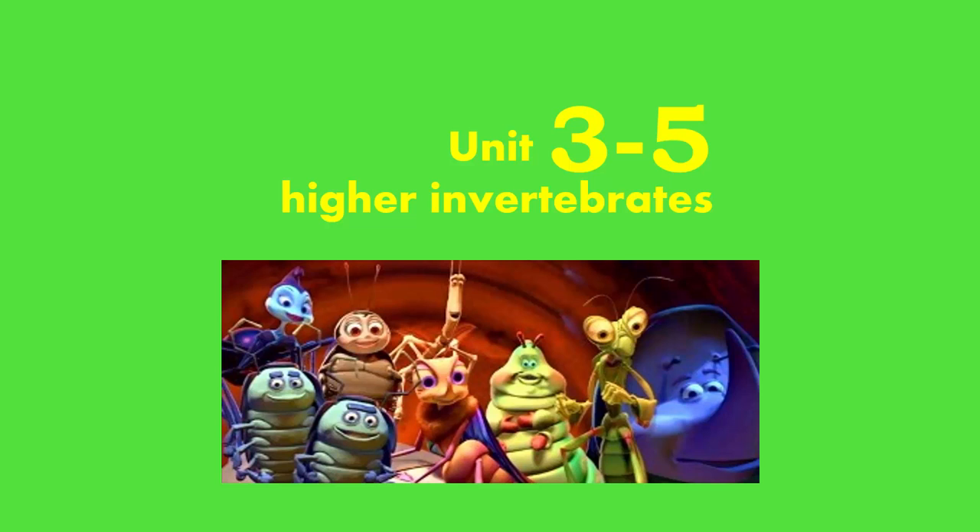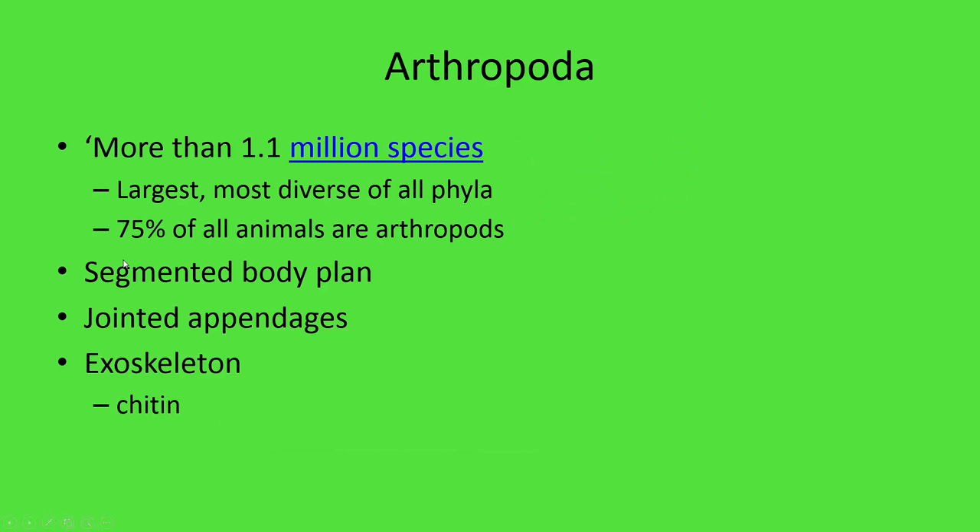Hello, everyone. Welcome to lesson 3-5 on our unit on lower animals and taxonomy. In this lesson, we will be discussing the phylum Arthropoda. Arthropoda by far and away comprises the most species of animals on our planet. In fact, they comprise roughly 75% of all living animals on our planet, so they are a very big and very popular group of organisms.